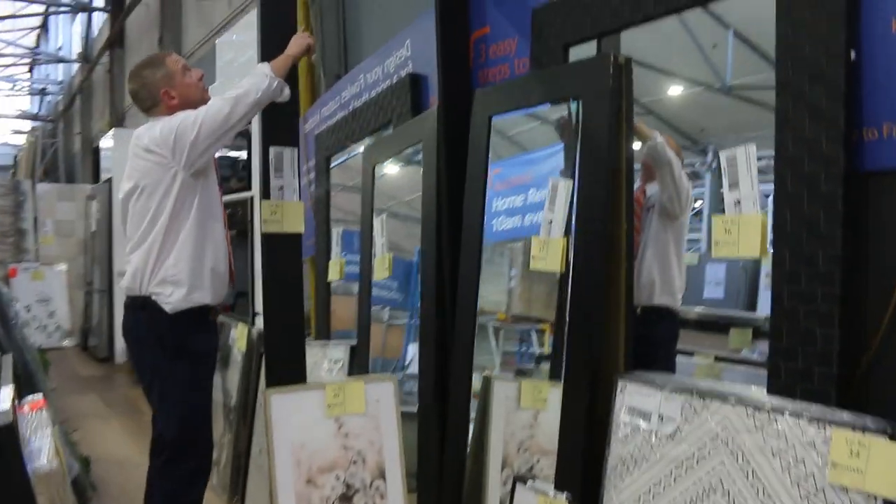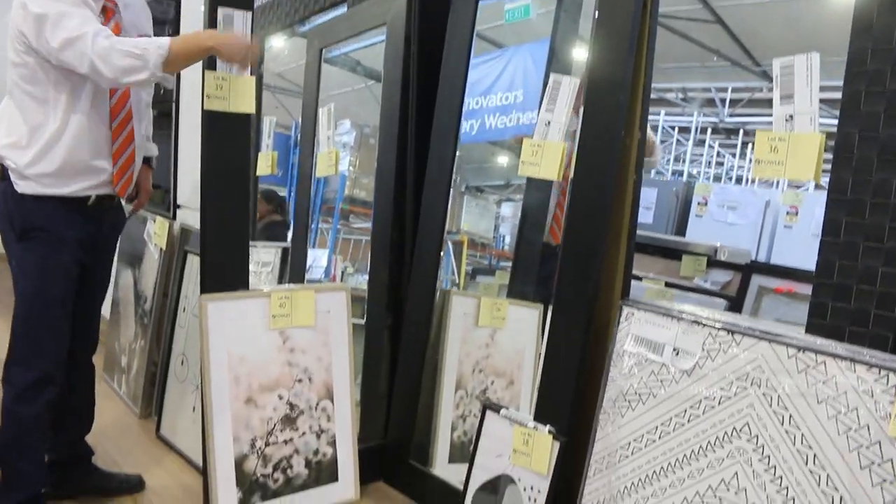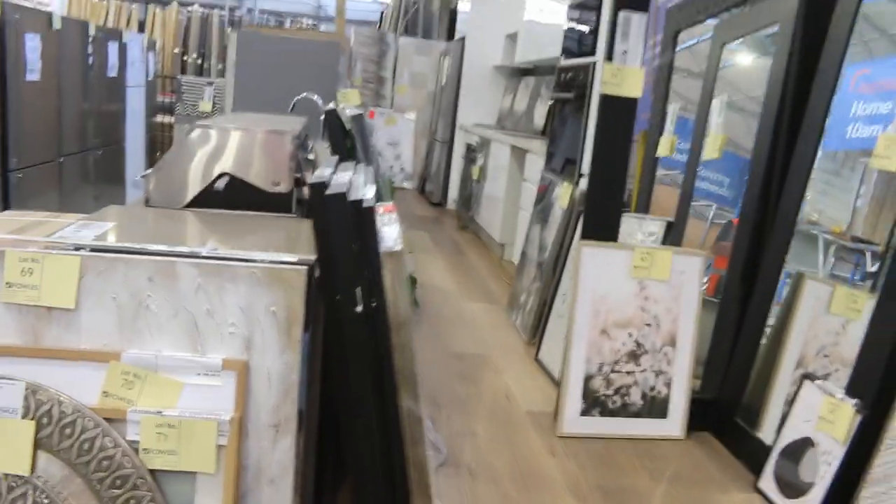Nice big mirror — have a look at the size of this mirror, folks. I'm going to say it's about two and a half metres tall. Again, unreserved, so lots of cool stuff right at the very start of the auction.